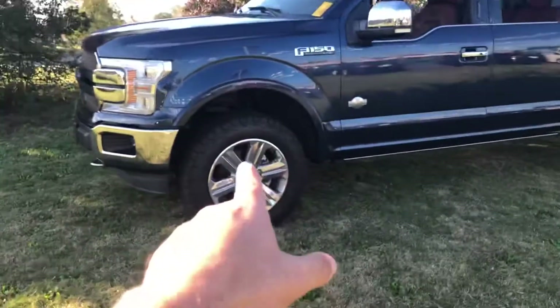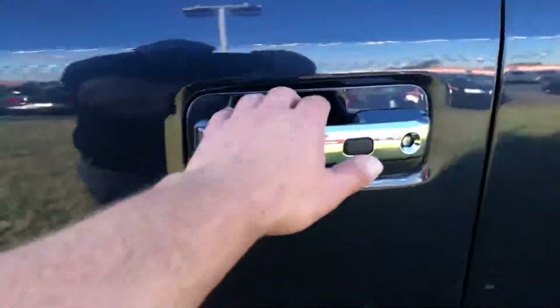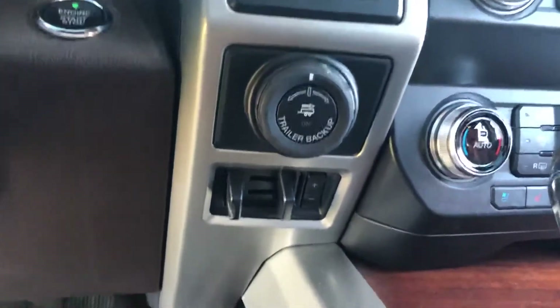It's already been leveled, already got aggressive tires. It's got intelligent access where you can just touch the door and unlock — keyless entry. Button back massager on both seats, seat memory, power steering wheel, King Ranch leather, navigation, voice commands, four-wheel drive, lock and rear axle.